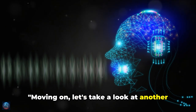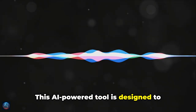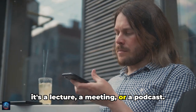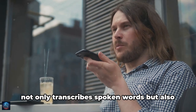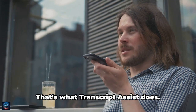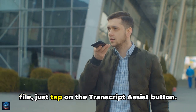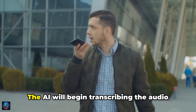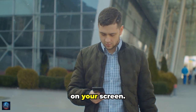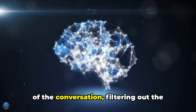Moving on, let's take a look at Transcript Assist, an AI-powered tool designed to handle all your audio content — whether it's a lecture, a meeting, or a podcast. Imagine having a personal assistant who not only transcribes spoken words, but also summarizes and translates them. Whenever you're listening to an audio file, just tap the Transcript Assist button. The AI will begin transcribing the audio content in real time, displaying the text on your screen, understanding the context of the conversation and highlighting the key points for you.